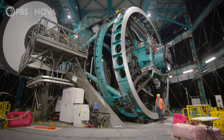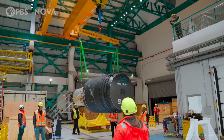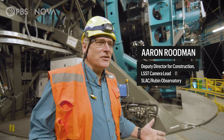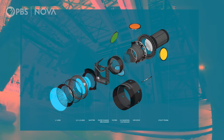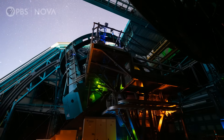The Vera Rubin Telescope is massive. It's equipped with an 8.4-meter mirror and Earth's largest digital camera. The camera has 3.2 billion pixels — by far the largest digital camera ever built. The camera has three lenses; it's the largest lens ever built for astronomy, over five feet across. And it's collecting a ton of data, quickly.